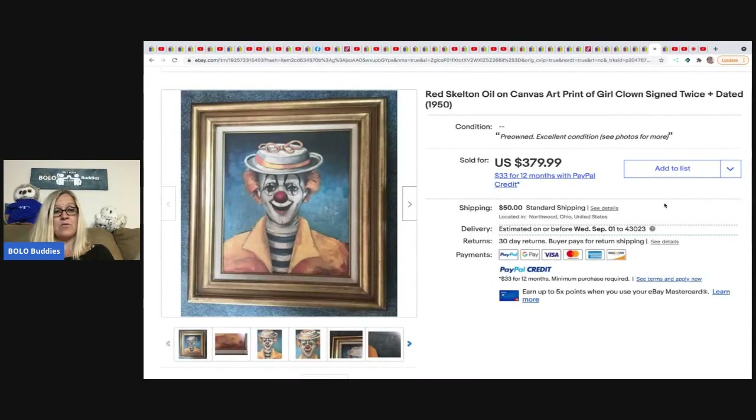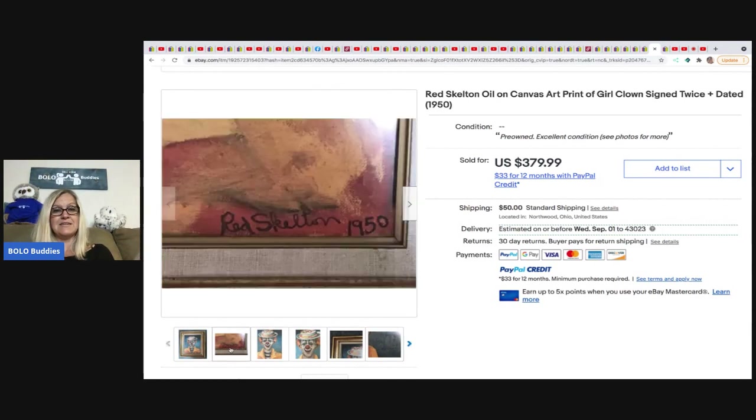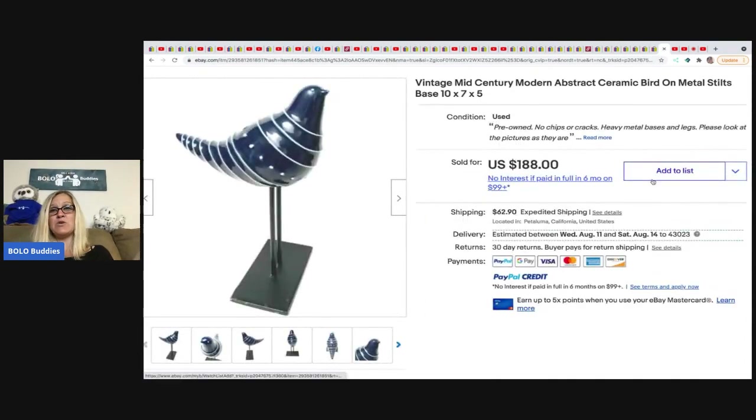The next item is a clown photo from Toledo Antique. They were at an estate sale for the leftover items — everything that didn't sell — and paid $2,000 for approximately 1,000 items, so their cost of goods for this picture was $2. It sold for the full asking price of $379.99. Apologies to those of you who don't like clowns!